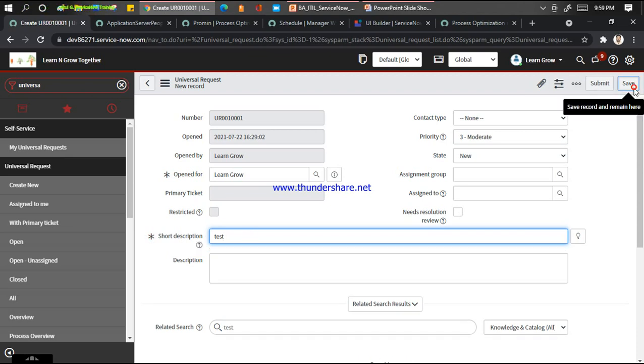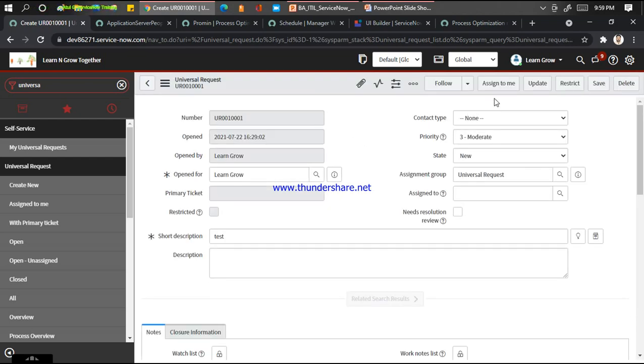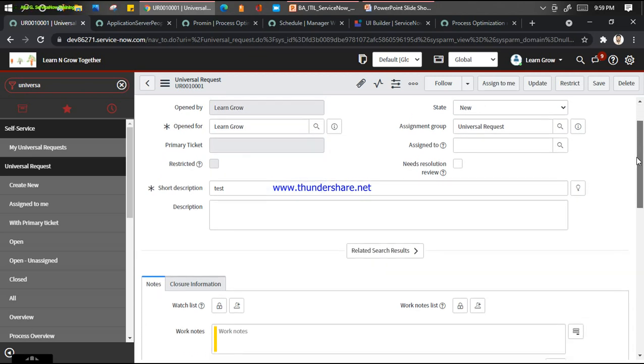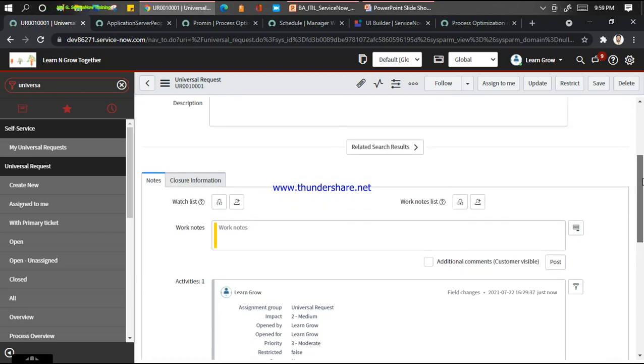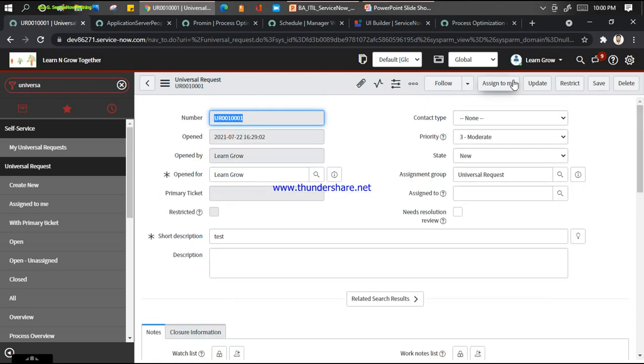Let me show you here - test - and click save. When I click save, I'm getting an option assigned to me because I did not install the plugin end-to-end as of now. You can see I'm getting the primary ticket because I don't have the option which says it is an HR case or an incident. The UI action will be available on top, and then you can follow the HR case or get an incident. Detailed information is available in my other video in the playlist.